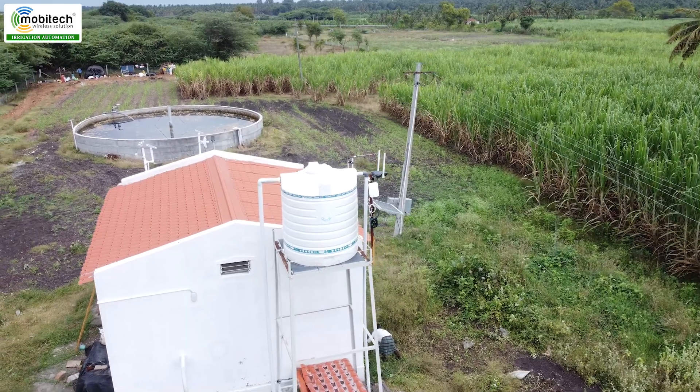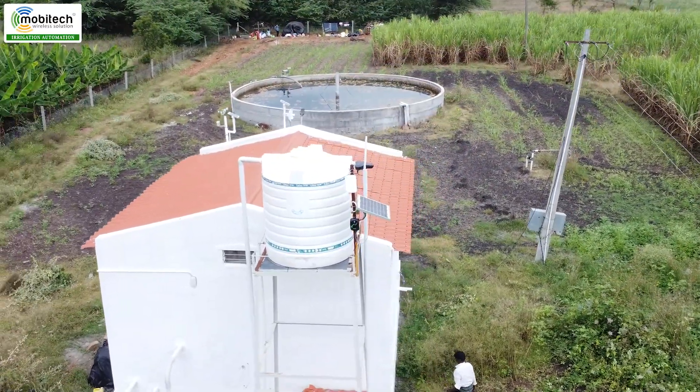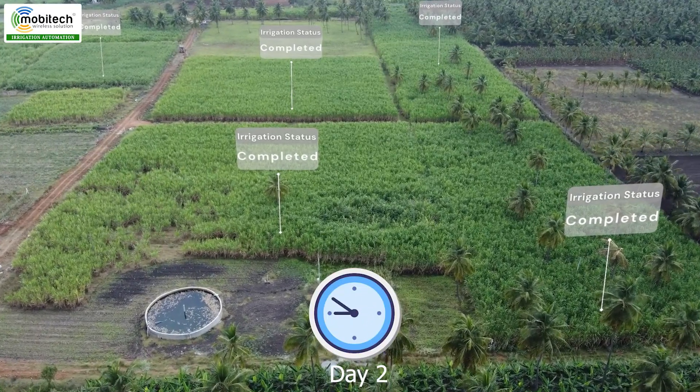First we have automated automation. We are running an automated program. This is a manual, so I can see it in manual mode.